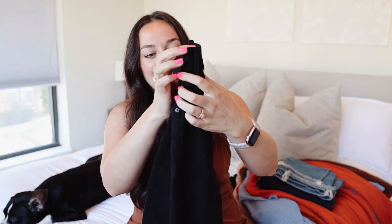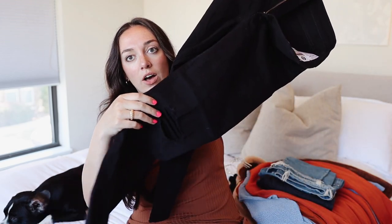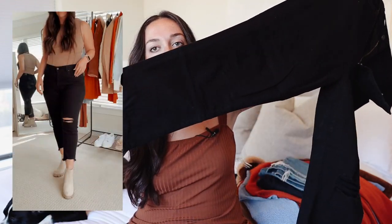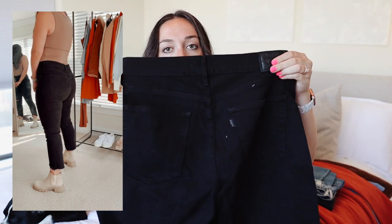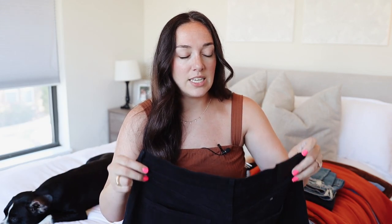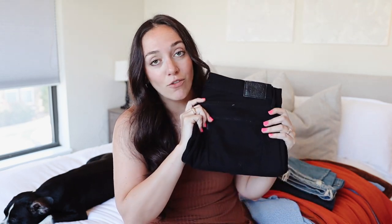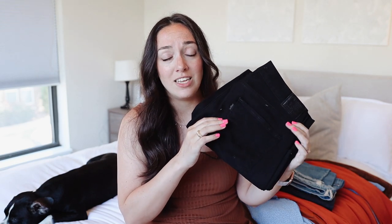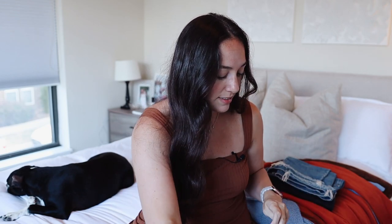Next is another pair of Levi's — black straight leg crop jeans. They do have some distressing on one knee and a really cute distressed hem on the bottom. It adds a little something extra to an otherwise plain pair of black jeans. These are again the 724 High Rise Straight Crop, size 32. They fit a little more true to size than the lighter wash pair. They're really stretchy and comfortable — they pass the sit test. 10 out of 10, would definitely recommend.